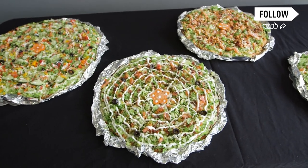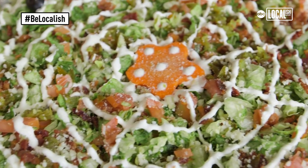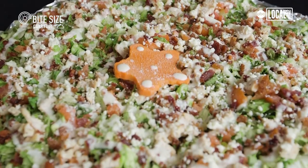After it started to take off, we made it a part of our normal menu. That's when we started to come up with the Southwestern Pizza Salad, the BLT, Buffalo Chicken, and the Chicken Caesar.